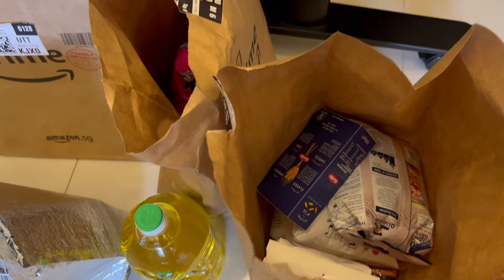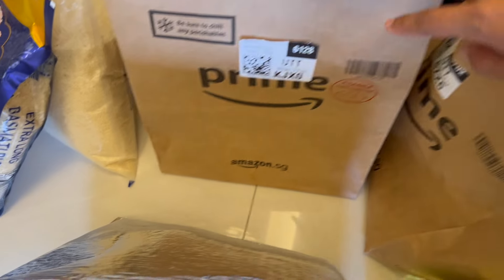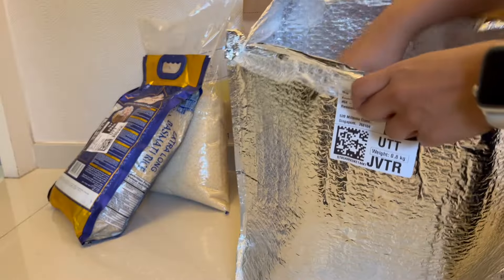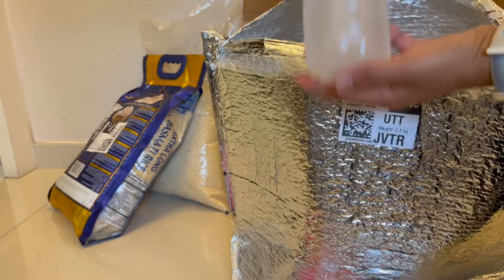On average, we spend around 500 to 600 dollars for monthly groceries. This is one of our Amazon orders — they send items nicely and safely packed. Their customer service is excellent; they even include frozen items with frozen water bottles, which we can use later. We also love dining out a few times per week, and we spend around 400 dollars on eating out.